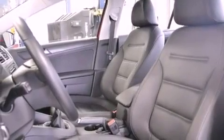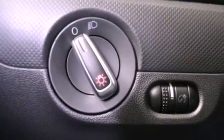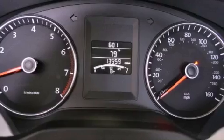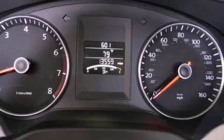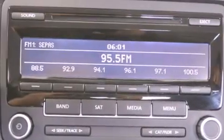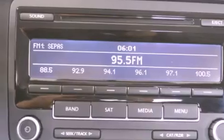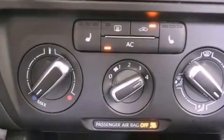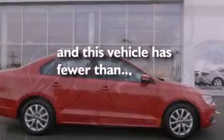The following features are also included: air conditioning, cruise control, heated side-view mirrors, a leather-wrapped steering wheel, an illuminated driver-side vanity mirror, an engine immobilizer theft deterrent system, an anti-lock braking system, a passenger-side airbag, a keyless entry system, and this vehicle has less than 14,000 miles.